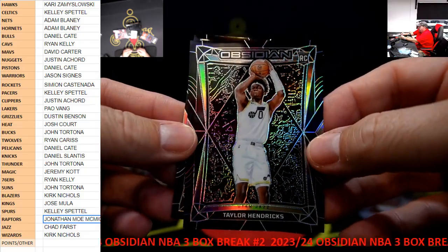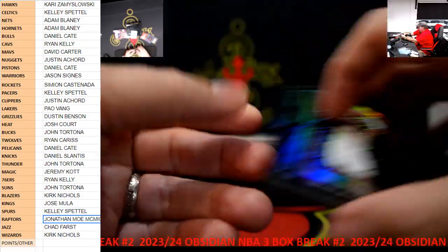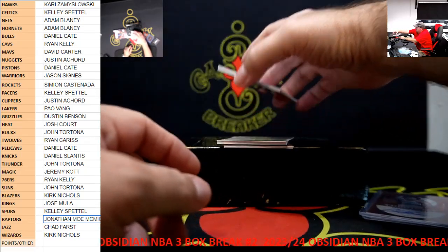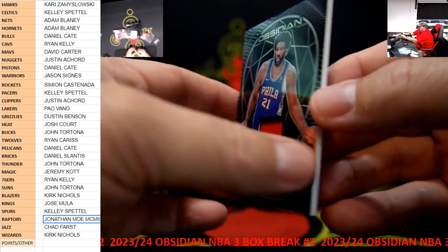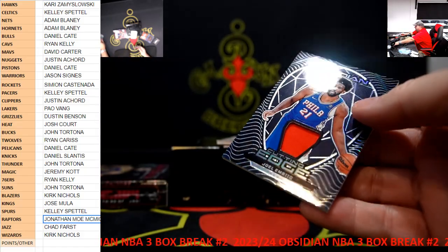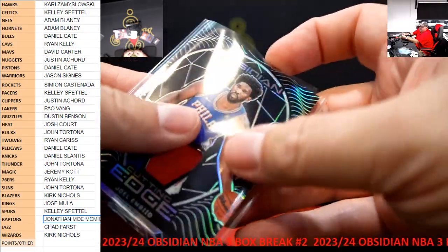Taylor Hendricks rookie, Shai Gilgeous-Alexander. For the 76ers, we got Joel Embiid cutting edge patch. That one is $249. Pretty cool, 76ers, Ryan Kelly.